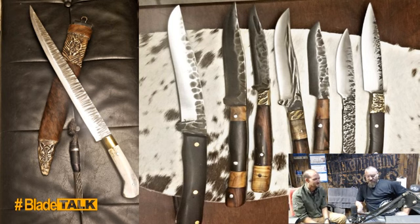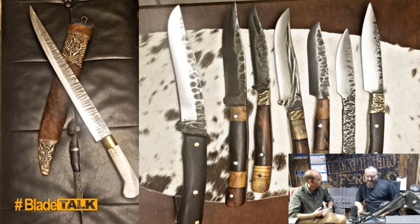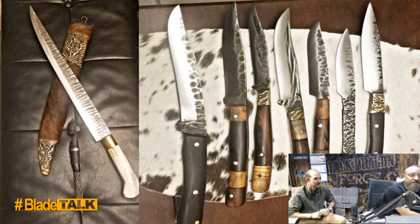What does Steve like most about knife making? The process — forging of course — it's how he processes what's going on in his family life in America, a way to escape and shut down. But the best thing of all is the finished product and the story he gets to tell with that. On the pieces shown, the giraffe bone handle was picked up in Kruger National Park, brought back to Johannesburg and processed himself, used on the big knife with a solid brass bolster — a full tang.